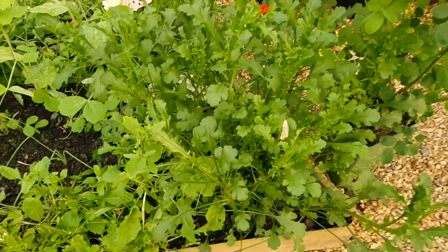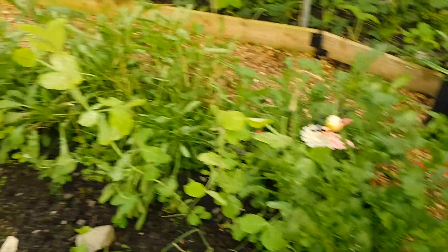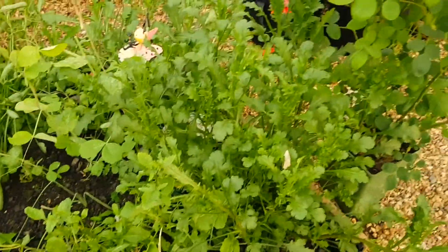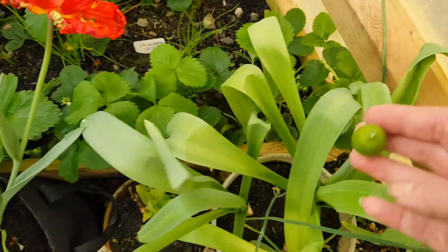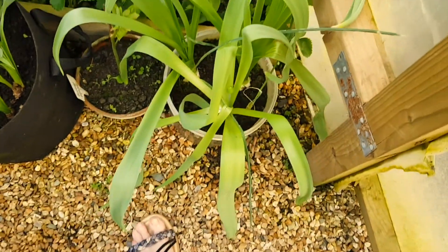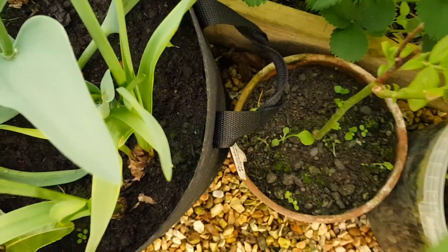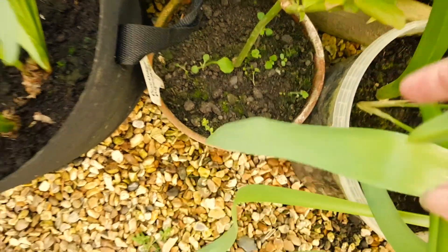Look at the oxeye daisies - they are massive now. Tomorrow's mission is to dig up these oxeye daisies and put them in the garden before they get too big. I still want to know what these are - I think they're a kind of allium. Yeah, I do think they are. And this is the blueberry I think - it's growing good.